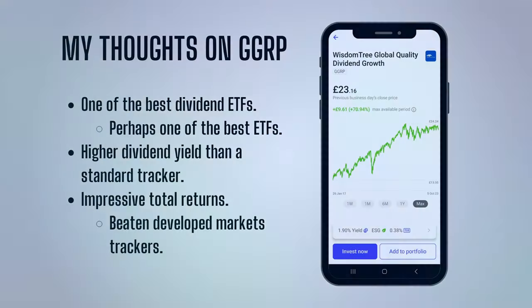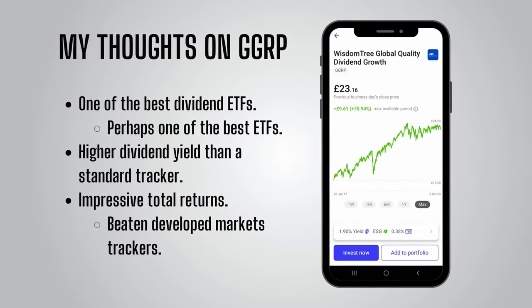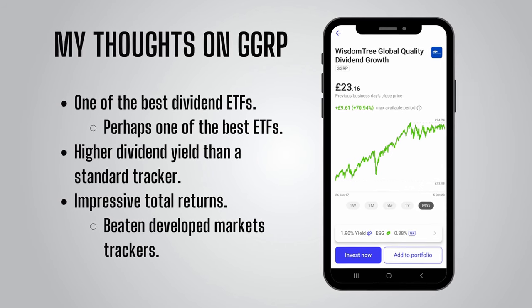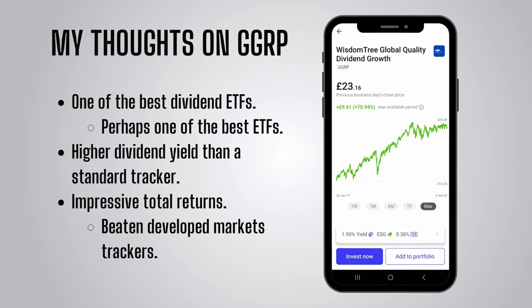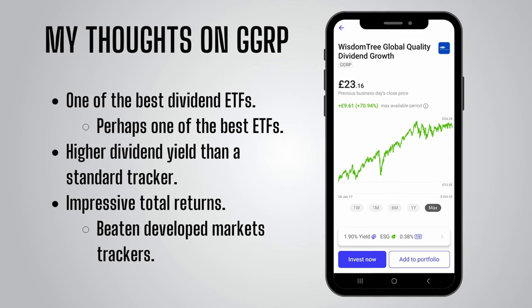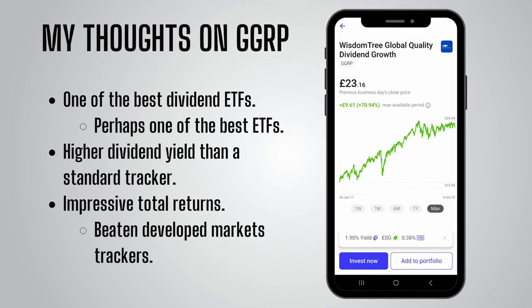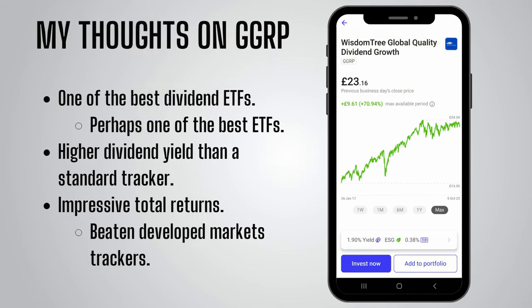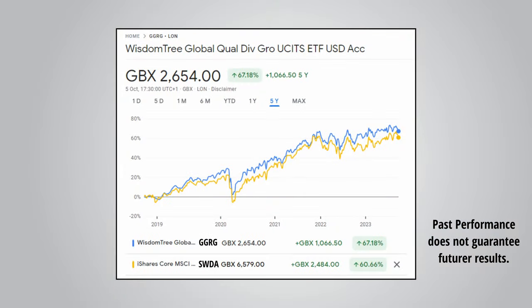To sum up my thoughts on this ETF: of all of the dividend ETFs I've come across — and I did look into a lot more than the ones shown in this video — this WisdomTree ETF is in my opinion not only one of the best dividend ETFs available, but may be one of the best ETFs available full stop. I'll definitely be considering adding this ETF to my portfolio. It has great performance, seems to beat developed markets trackers, and also delivers dividends greater than the developed markets trackers as well. However, there is limited data due to it being a relatively new fund, so there's always a chance this outperformance has been coincidental and may not continue. Past performance does not guarantee future results, but overall this does look like a very attractive ETF for UK investors.